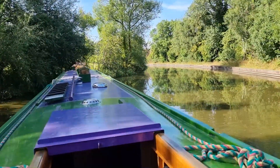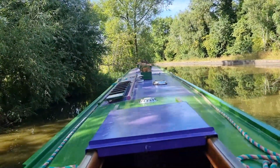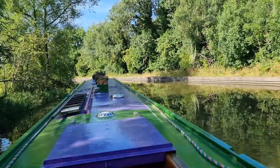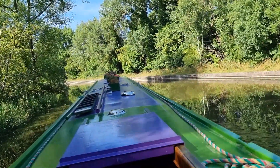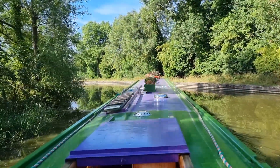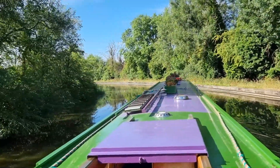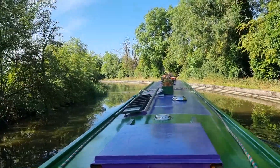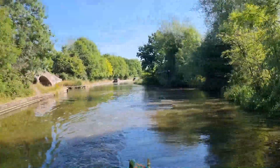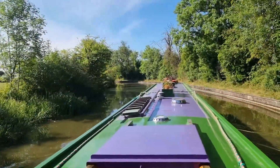And we are now on the Grand Union. Nice day for it. Goodbye Kingswood. Hatton, here we come.